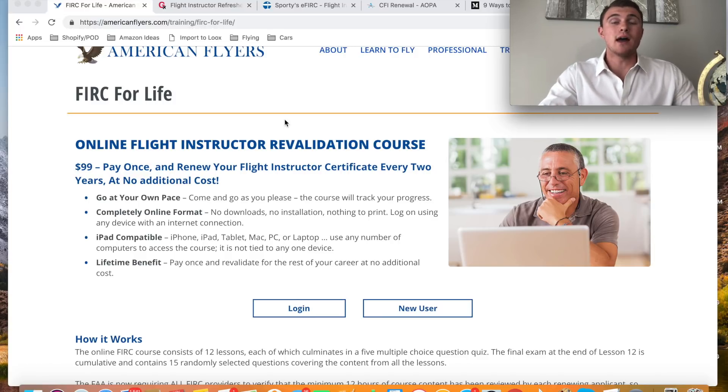I hadn't done any research on this previously until a couple months ago, and I thought it would be like $500 or $1,000. I didn't know much about these courses until looking into them, and it's a lot more simple than I originally thought. It's so easy — there's no point in letting it expire and having to do a new checkride, which would be absolutely terrible.